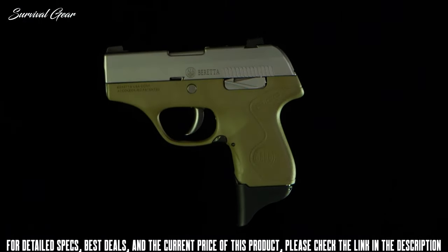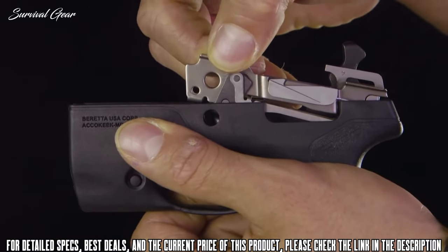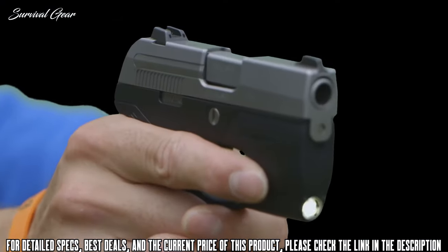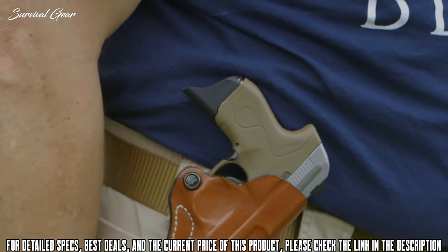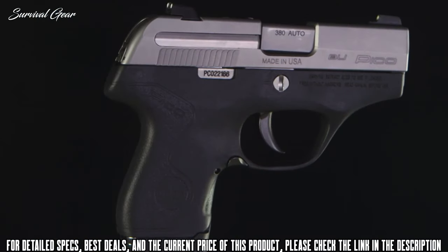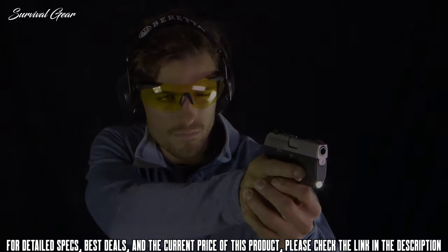If function takes precedence, LaserMax integrated laser or light grip frames are also now available and can be added to your existing Pico or purchased already assembled on a Pico pistol. Whether you want to change how your Pico looks or how you engage targets, the Pico offers an unparalleled level of user customization. Check out the upgraded Pico and all its accessories today.